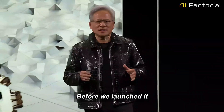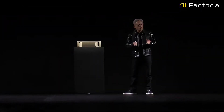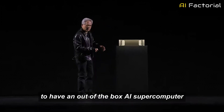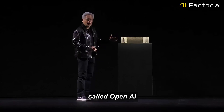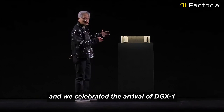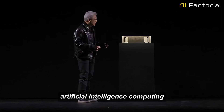Before we launched it, I shrunk it to DGX. DGX1 revolutionized artificial intelligence. The reason why we built it was because we wanted to make it possible for researchers and startups to have an out-of-the-box AI supercomputer. I delivered the first one to a startup company in 2016 called OpenAI, and Elon was there, and Ilya Sutskever was there, and many of the NVIDIA engineers were there, and we celebrated the arrival of DGX1, and obviously it revolutionized artificial intelligence computing.